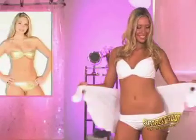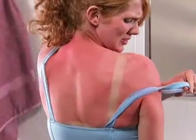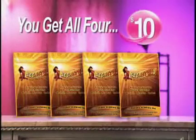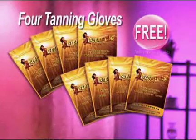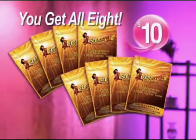And bam, I look beautiful. With Secret Glow, you get that golden summer glow without the damaging effects of the sun or the mess of regular tanning creams. Four Secret Glow tanning gloves for just $10. And to have a gorgeous even tan anytime you want, we'll double the offer and give you four more Secret Glow tanning gloves free. Just pay separate shipping and processing. That's right — you get all eight for just $10.